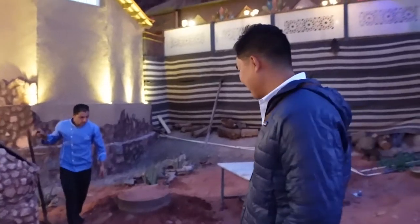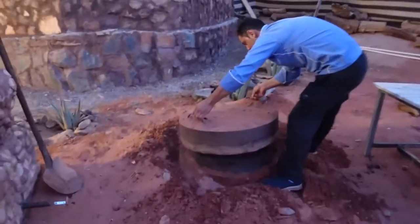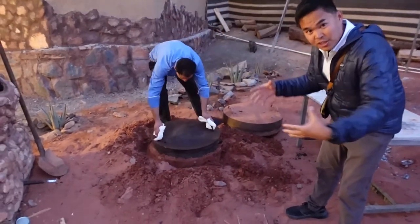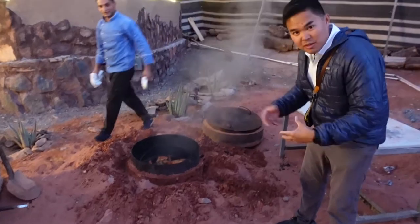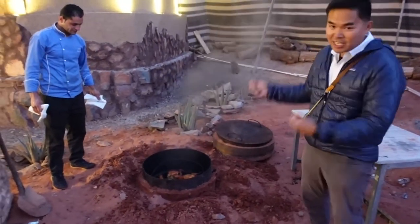Oh, I can smell it. Dinner is made inside these underground ovens. The food is cooked there for five hours in huge chunks — huge pieces of lamb and other vegetables and things like that. It's easier to cook it in this quantity, and then after this we'll take it all out and chop it all up.